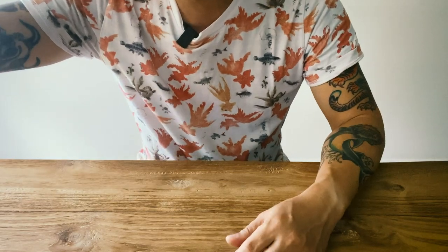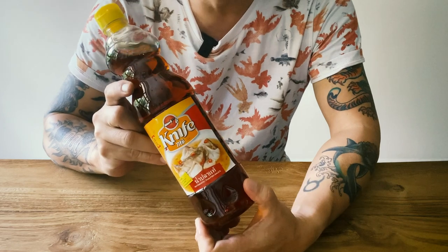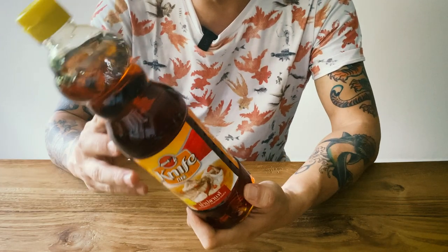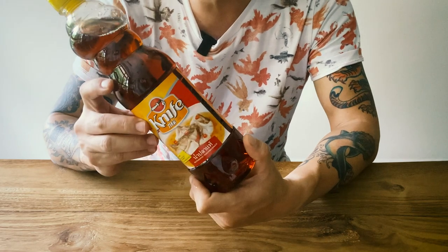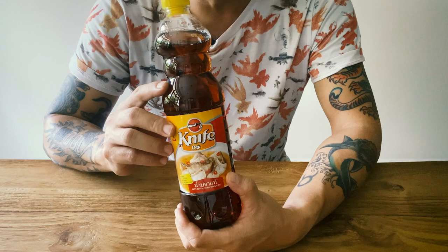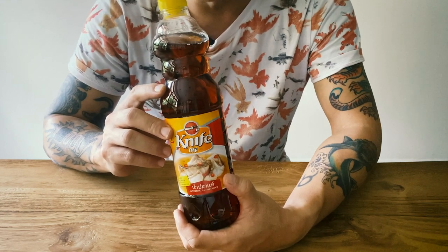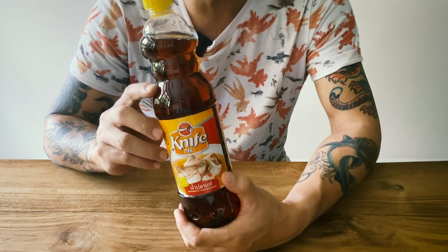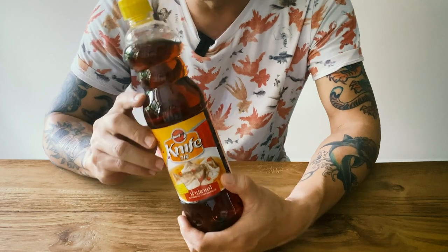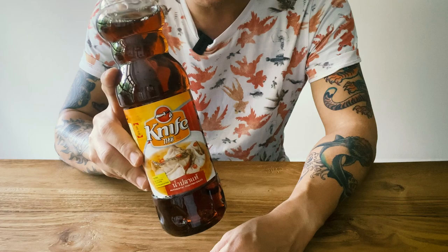Let's stick with the sauces — fish sauce. Knife brand. This is very readily available in Taiwan. I use fish sauce a lot. Sometimes I use Vietnamese fish sauce as well, but I think the Thai one is a bit more salty and more readily available. So get yourself some fish sauce, Knife brand.